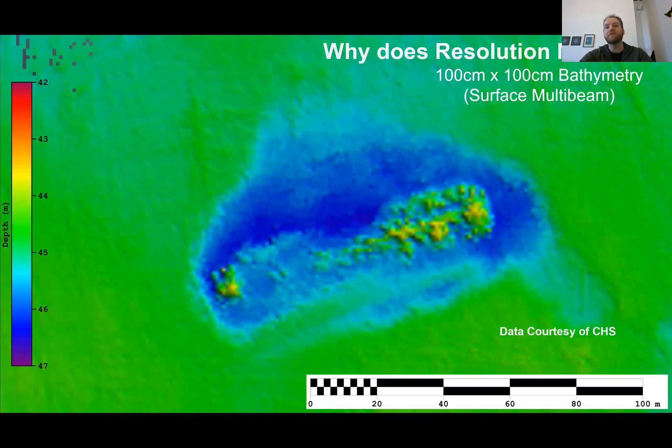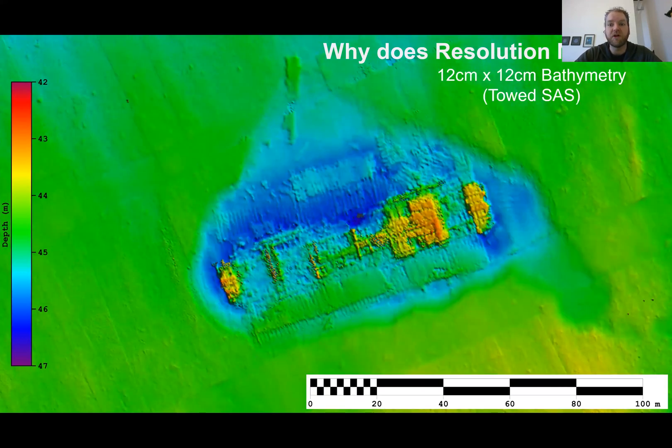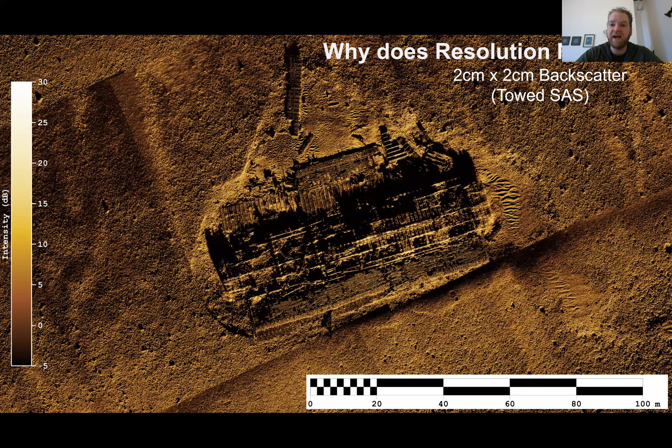Here is some surface-mounted multi-beam data provided to us by our hydrographic service — a shipwreck that was unidentified offshore Nova Scotia. At about one meter by one meter resolution it's hard to tell exactly what it is or even if it's a wreck at all, though we suspected it was a man-made object. When we went out with our synthetic aperture sonar at an order of magnitude higher resolution, we could tell immediately it was definitely not a warship or historical artifact — it's definitely a barge. When we look at the backscatter at two centimeter by two centimeter resolution, we get a much higher resolution image and can confirm it was in fact a barge.